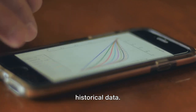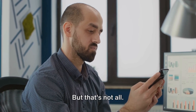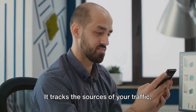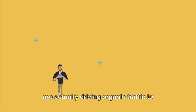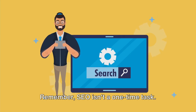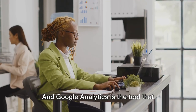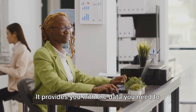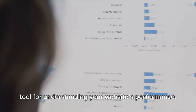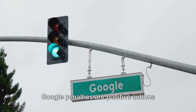Google Analytics is like a crystal ball — it enables you to predict trends based on historical data. For instance, if you notice a steady increase in visitors from mobile devices, you might want to optimize your site for mobile users. It also helps you measure the effectiveness of your SEO efforts by tracking traffic sources, showing whether your strategies are actually driving organic traffic. It provides the data you need to make informed decisions, making it your go-to tool for understanding your website's performance.